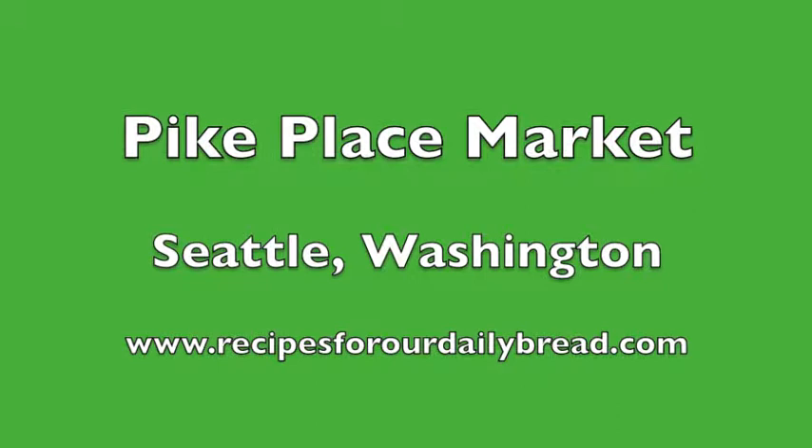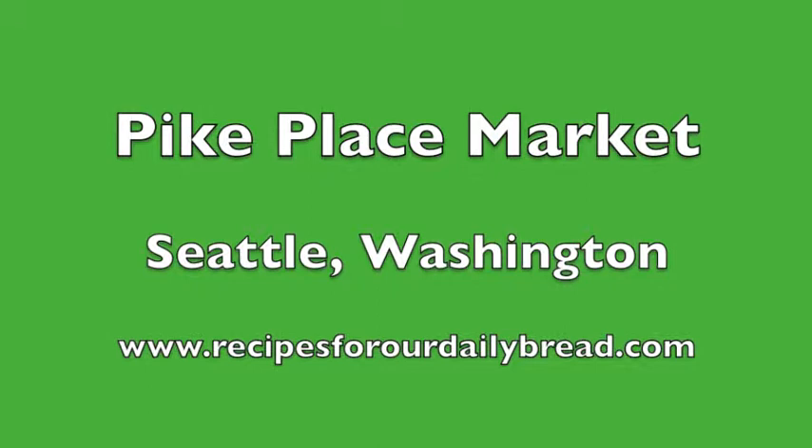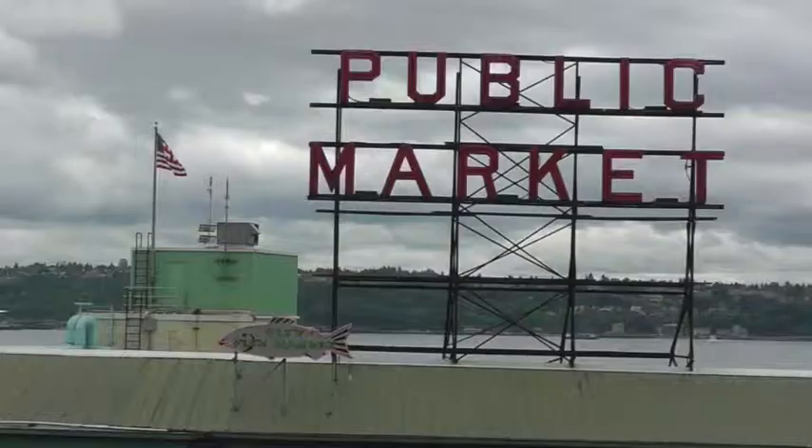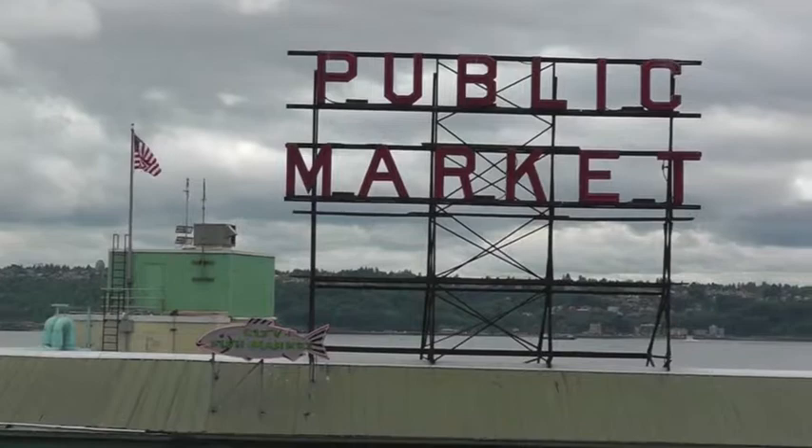Recipes for our daily bread is all about giving you ideas to help you spend time with your family in the kitchen, on vacation, or just spending the day together. I pray these ideas will help you bring your family closer together and honor God at the same time.